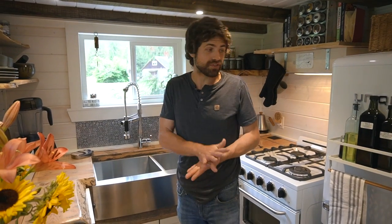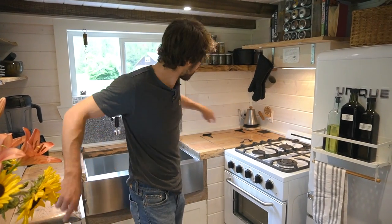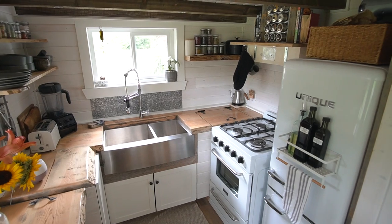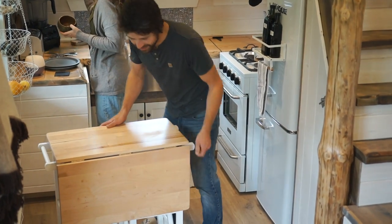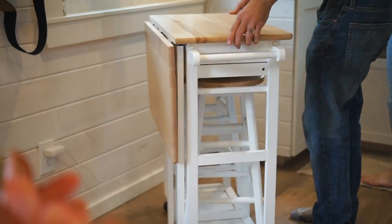We went with the U-shape kitchen because when we were looking up efficiency for kitchens, there was the U of efficiency, which helps just because you're in the center and everything is spread out around you. So this is our dining room table — it folds out and it's on casters so it wheels out. And it's got these nifty little stools that tuck right in there, so they're super out of the way.